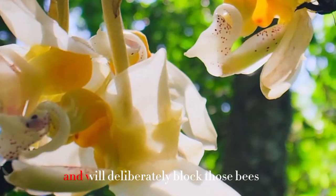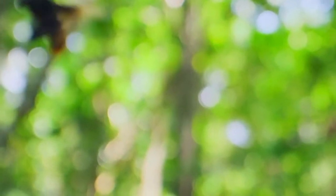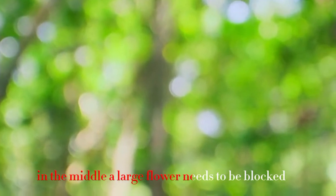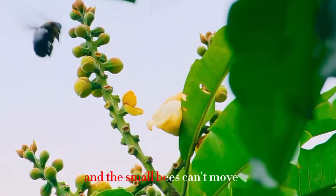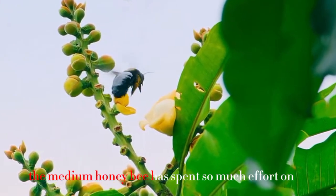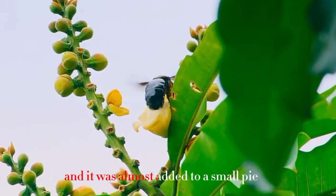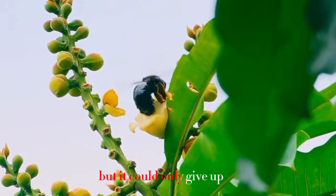The flowers are also very complex and will deliberately block bees that come to feed on them. A large flower needs to be pried open, and small bees cannot move this layer of defense at all. The medium honey bee expends enormous effort but can barely get in, and ultimately gives up.